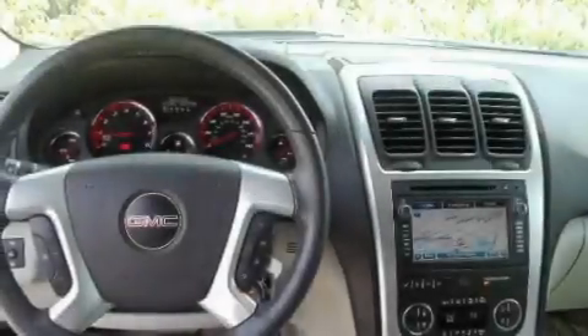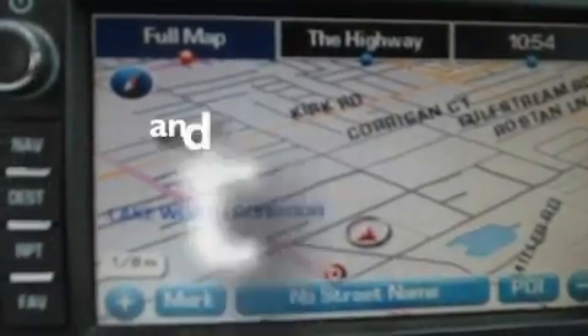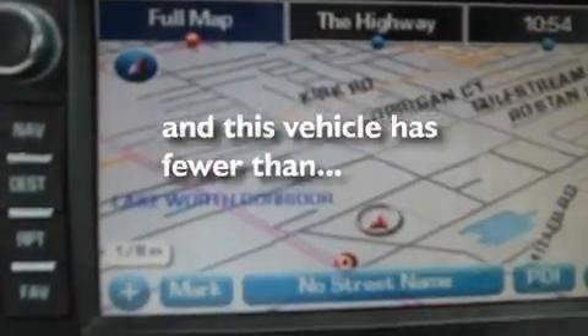Additional features include a rear spoiler, a low tire pressure indicator, air conditioning with automatic climate control, and this vehicle has less than 64,000 miles.